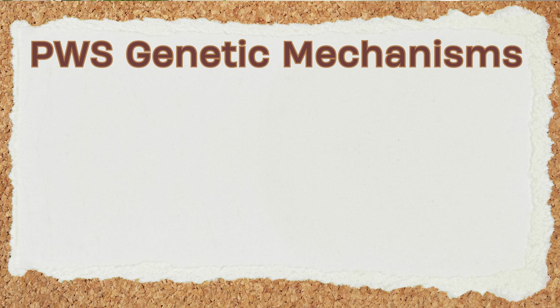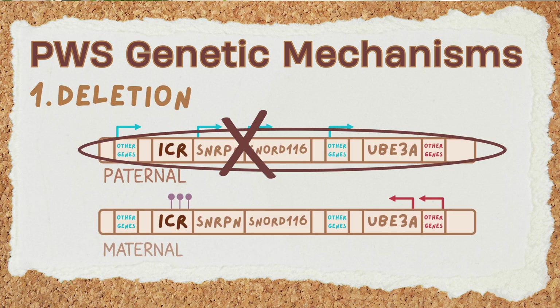But what happens if those crucial paternal genes are missing or non-functional? Prader-Willi syndrome occurs, and there are three main ways this can happen. The first is a deletion — the most common cause — specifically a deletion of that key region on the paternal chromosome, where the genes are simply gone.